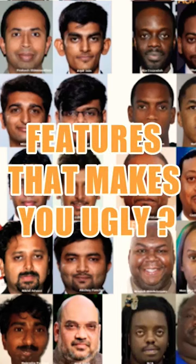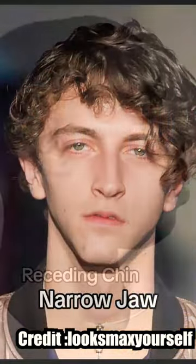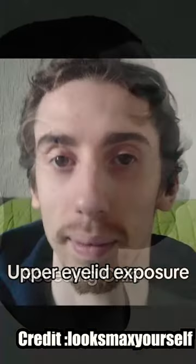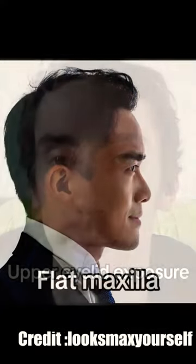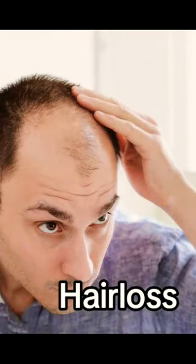Here are features that make you unattractive. If you have one or more of these, depending on the severity, it means you are below average looking: high body fat levels, a narrow lower third, recessed chin, high amounts of upper eyelid exposure, a flat maxilla, a long midface resulting in a horse face look, and severe hair loss. Follow for more info.